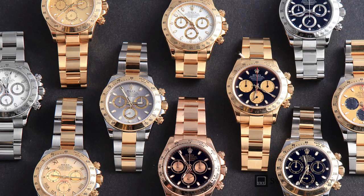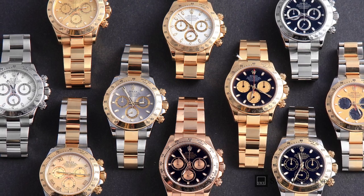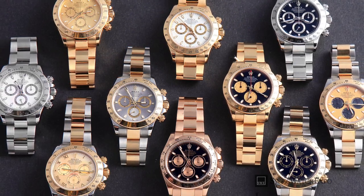Using highly guarded formulas and working with top-notch foundry men, Rolex now creates the exclusive and patented 18-karat gold used for its watches: yellow gold, white gold, and of course, Everose gold.